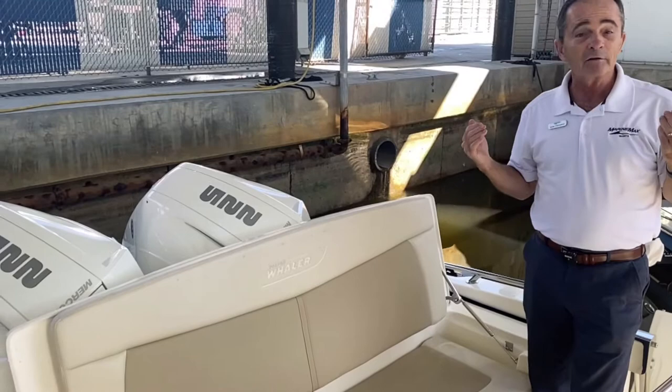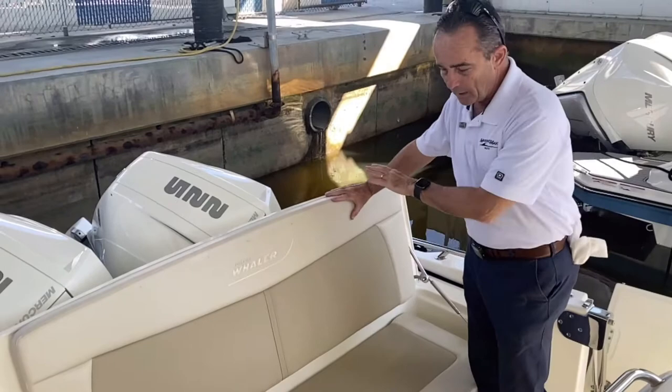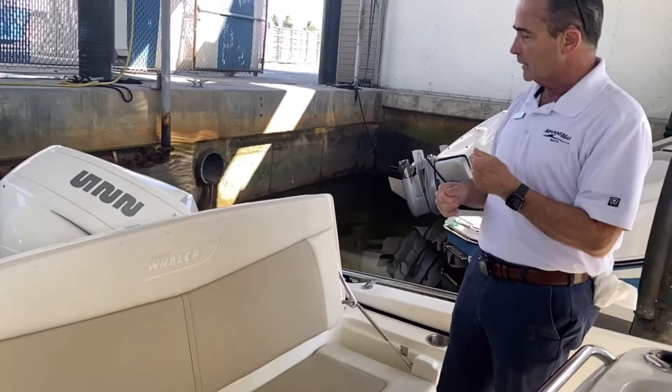Let's look at the features. We've got a very comfy seat — if you're just going out for a ride, this is really comfortable with a lot of support, very high back support. And then it folds down and it's a fishing platform. So if you're fishing, you've got a nice, safe fishing platform here as well.